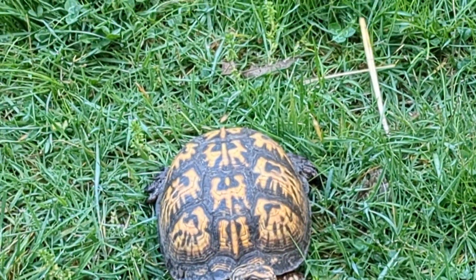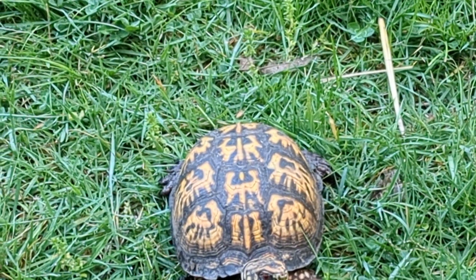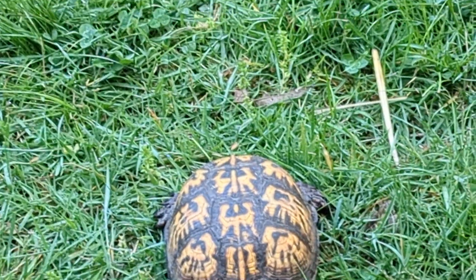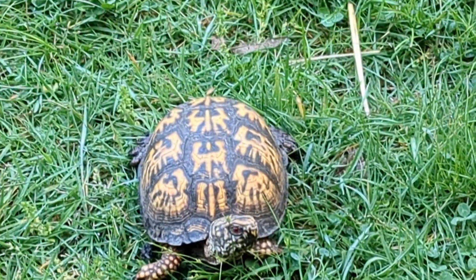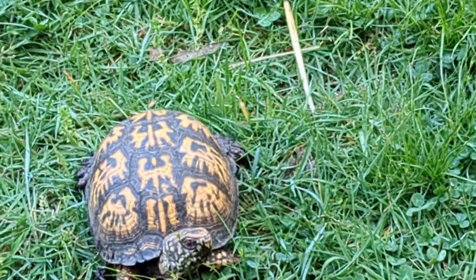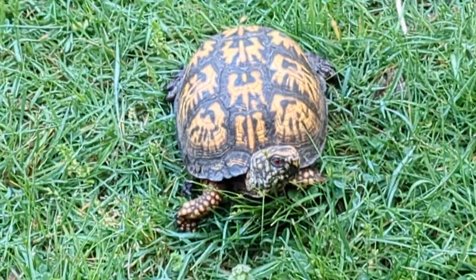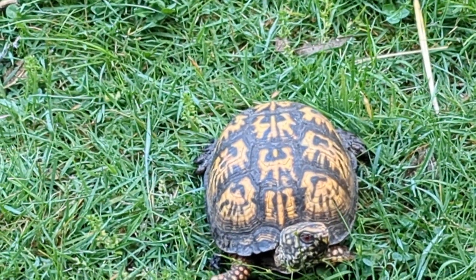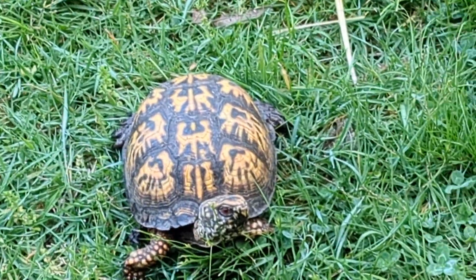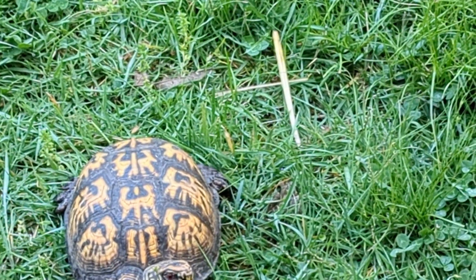I have featured a box turtle on this channel before, but that was a different one — it was a female. When I kept her, I normally keep my box turtles outside. She actually escaped, and I haven't seen her in a while. Once I was on the phone talking about her, I walked over and saw a fish trap and found this guy in it. He had a little cut on his arm.